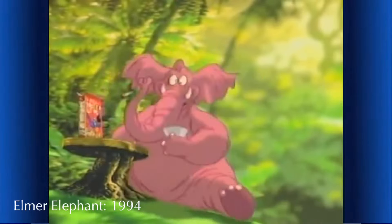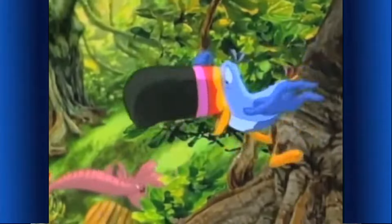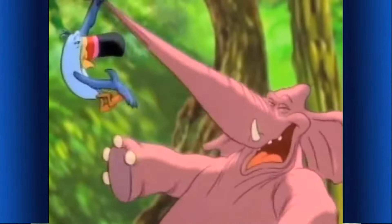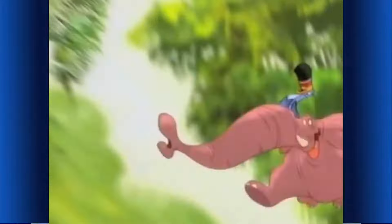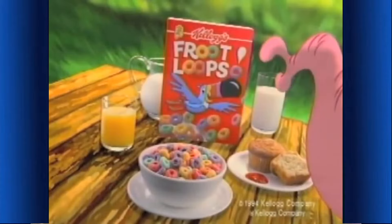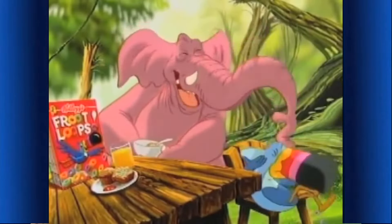I can hardly wait for my Kellogg's Froot Loops. I love that orange lemon cherry lime and berry flavor too. And to get more, you just have to follow your nose. Kellogg's Froot Loops cereal with berry purple — a delicious part of this complete breakfast. I am never running out again.